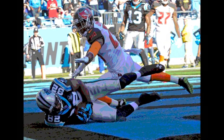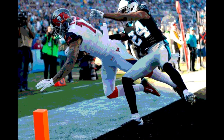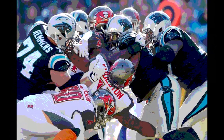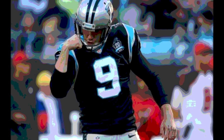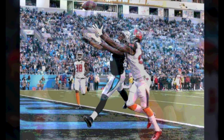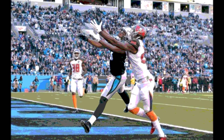Tampa Bay won the toss and elected to defer, so the Panthers would take over first with the ball on their own 16. Philly Brown then ran for 17 yards and a first down on an end around, bringing the ball to the 33. Then on first down from the 33, Derek Anderson hit Greg Olsen for a 13-yard pass and a first down that brought the ball to the Carolina 46.